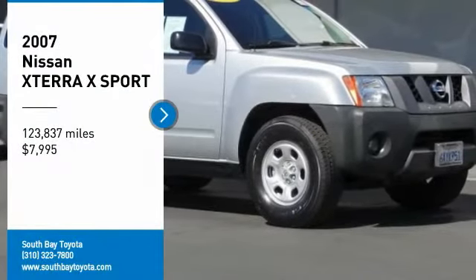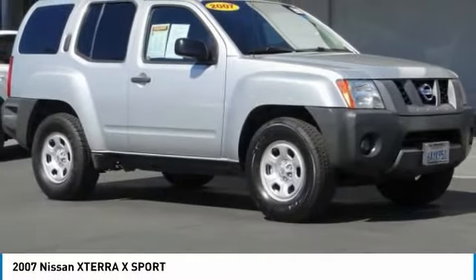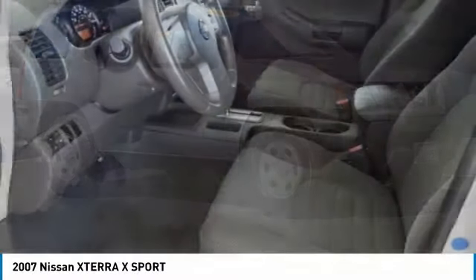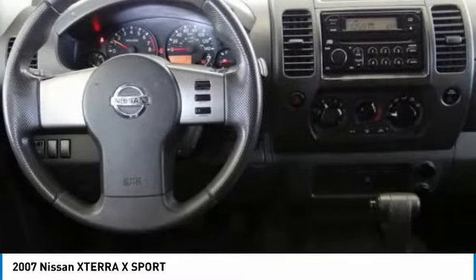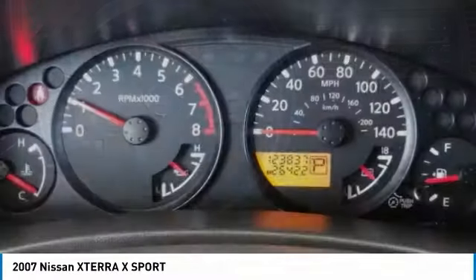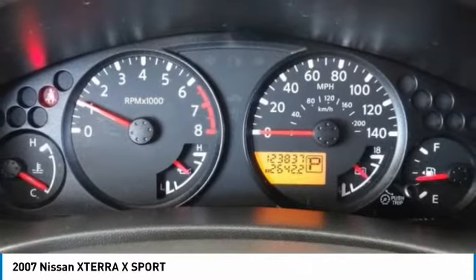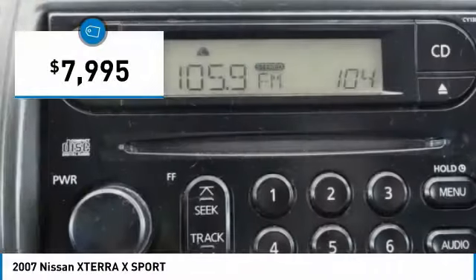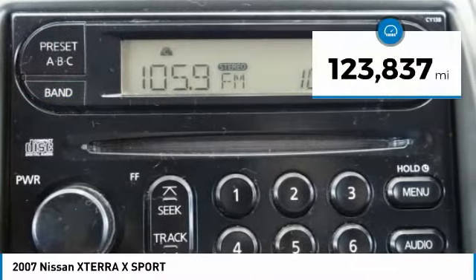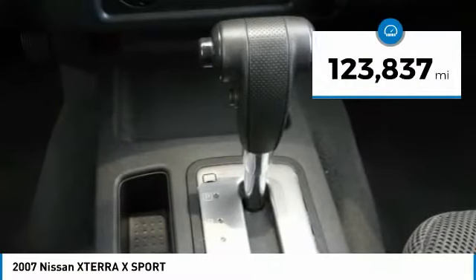Looking for the right vehicle? Check out the 2007 XTERRA. Accelerate your activity with the Nissan XTERRA. Its powerful 24-valve V6 lets you climb faster and further, while its versatile interior lets you stretch out in style and is priced below $10,000. This vehicle has less than 125,000 miles.